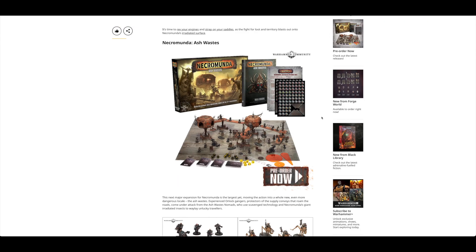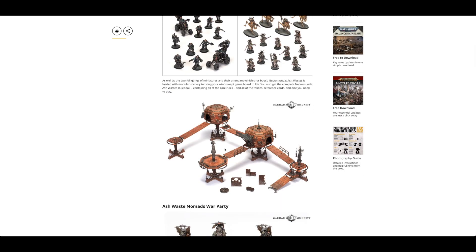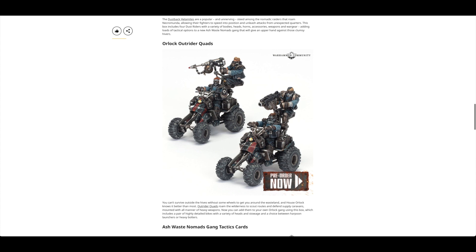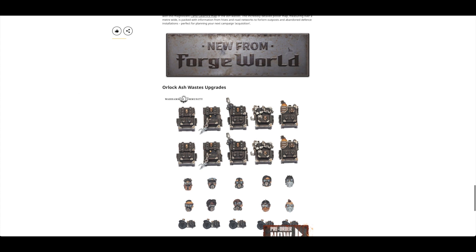It's very pricey, especially when you consider Plastic Horus Heresy is coming out very soon, and also there's Chaos Knights and Chaos Space Marines and Squats if you're into Squats. It's a difficult time to be buying a set that's almost £200, coupled with the fact that the Orlok gang are the same as the individual release, but the new models are pretty cool and the scenery is fantastic. There's the Nomads War Party, the Dustback Helamites, the Orlok Outrider Quads, and there's going to be a big cargo hauler and Mad Max-type vehicle coming out too which I'm really looking forward to.